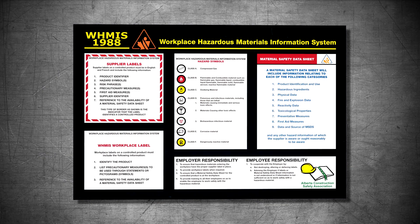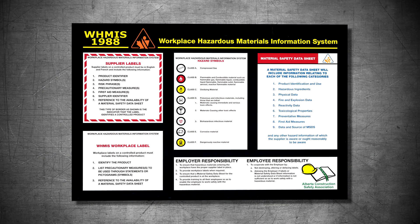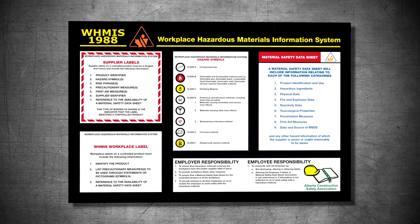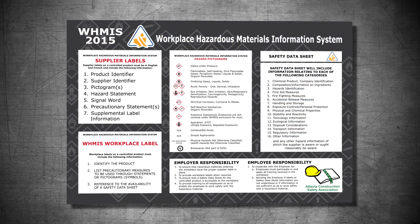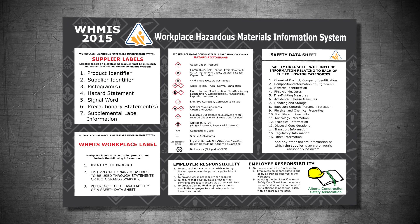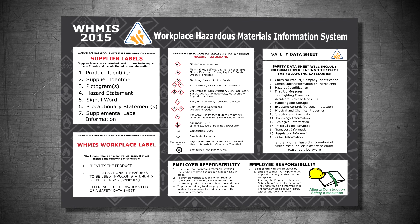2015 marked the first year in a three-year transition to align WHMIS with the Globally Harmonized System, GHS. Canada's version of this is WHMIS 2015. GHS will create a safer, more consistent system of classifying and labeling hazardous products worldwide.